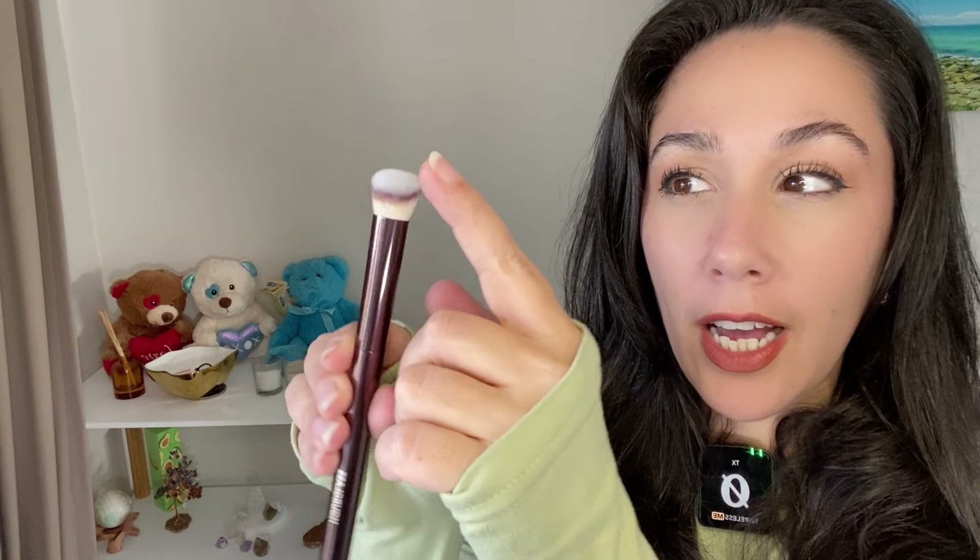I went shopping — well I ordered online, same thing. I got some goodies and I want to start with these glass brushes. I got the foundation brush and the concealer brush. Are they ripping us off or are they actually that good? The concealer brush is soft and I love that it's angled — it gets every single place under your eye. I'll use concealer under my eyes with a regular brush on one side and the glass brush on the other to compare.